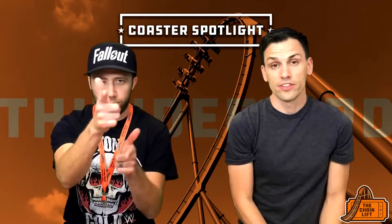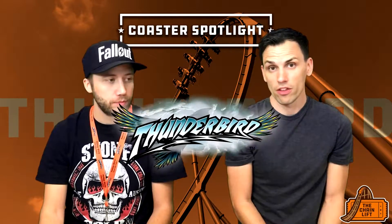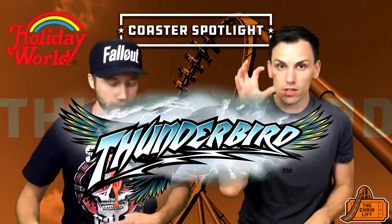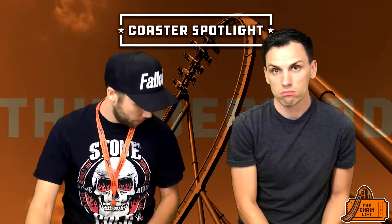Hey, what's up guys? We're at the chain lift. I'm Adam, he's Mark. We're doing another coaster spotlight video. This one's about Thunderbird, located at Holiday World in Santa Claus, Indiana. It's a B&M wing coaster.